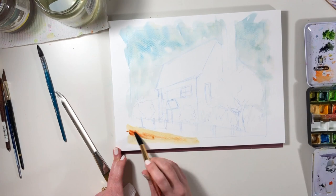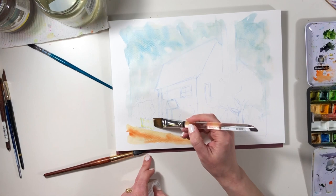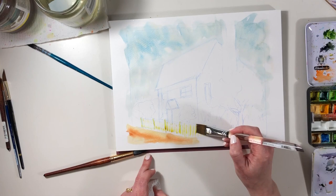I'm starting with the things that I know are definitely going to be in the background, which is the sky and that little strip of road that you can see in the front of the house, and that's about as much planning as I'm really doing.